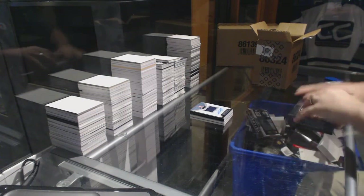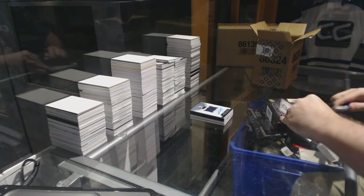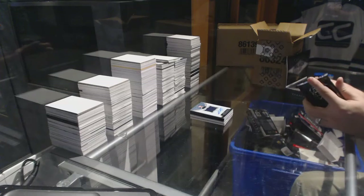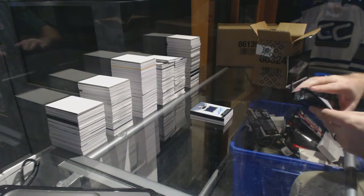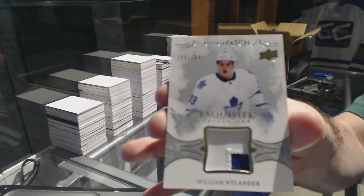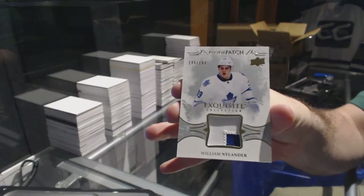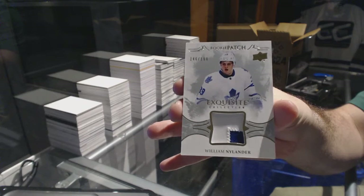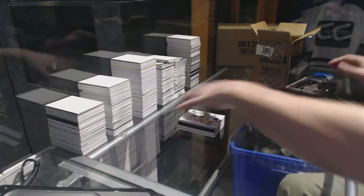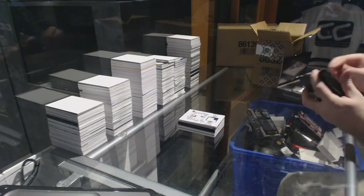He is absolutely on fire right now, man, that kid is just dominating. Almost — we've got number two, $199 Exquisite rookie patch — William Nylander!